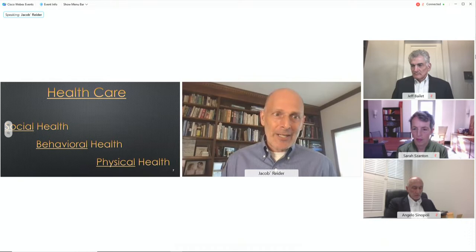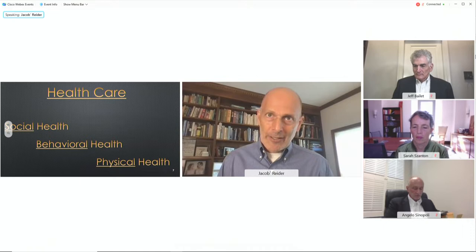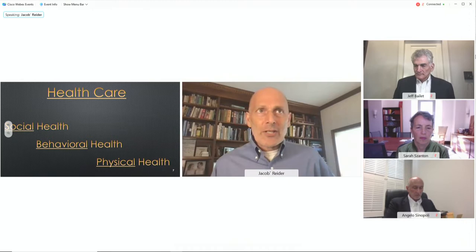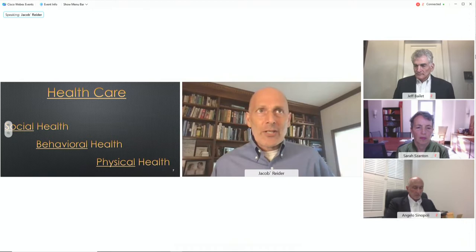We view social health, behavioral health, and physical health in that order intentionally. If we can achieve social health, then most likely behavioral health will be built or maintained. And with those two, physical health is much easier to build and maintain.